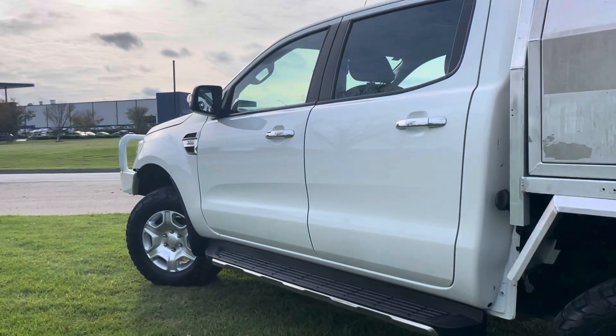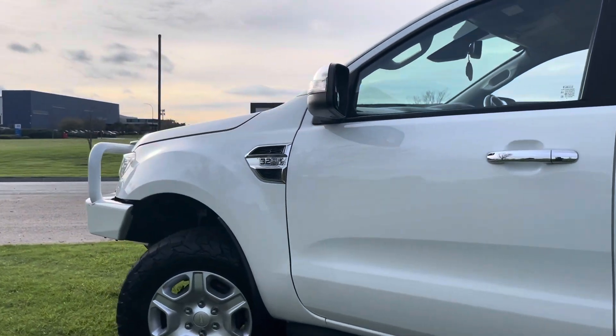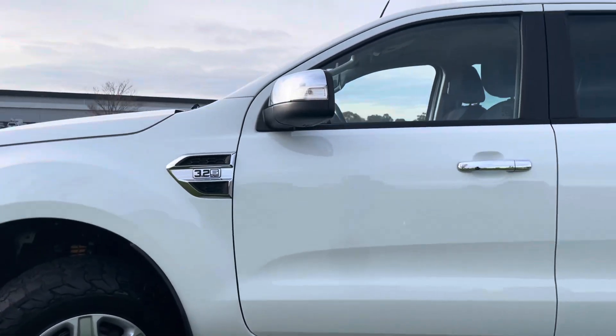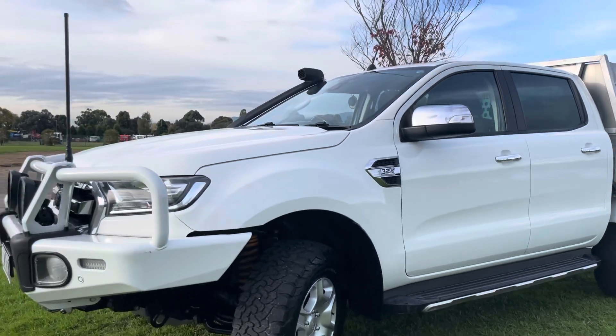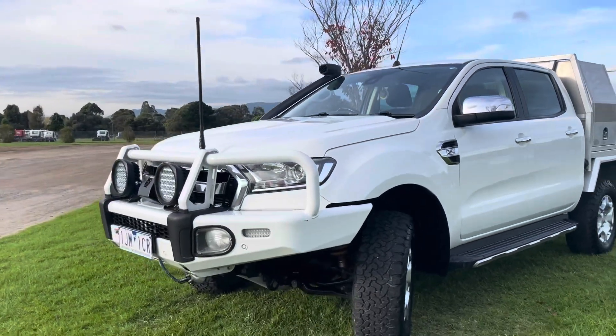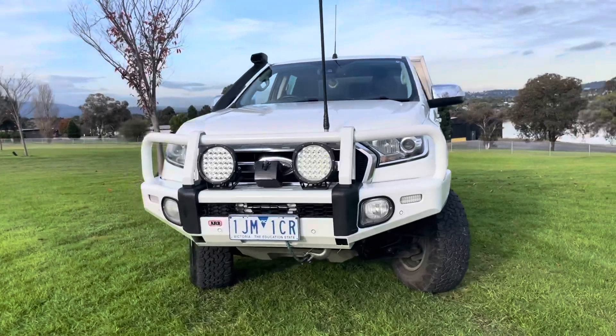We're just finishing up all of our final shots here of the passenger side panels. You would have seen that canopy as well, which is fully lockable. It will store any of your gear and tools to keep it nice and secure and dry in the rear there. It's fully fitted with the rear spotlights at the back there.